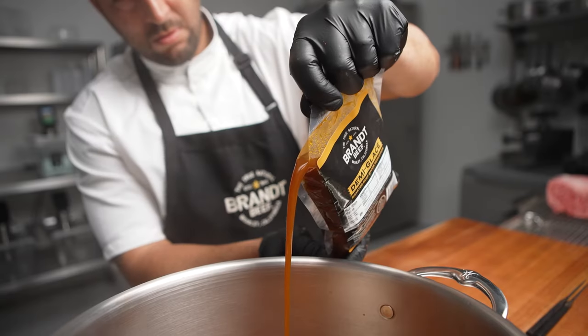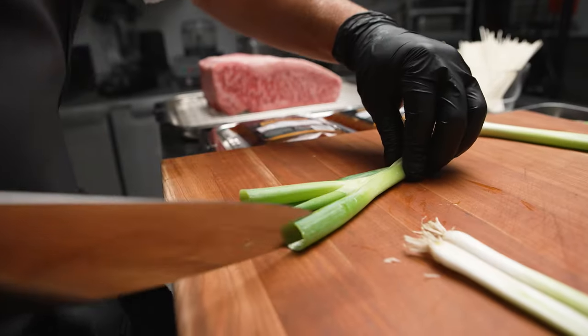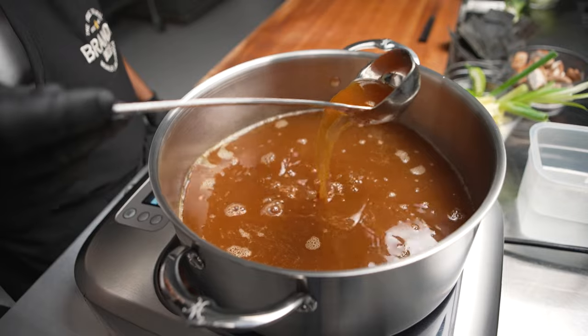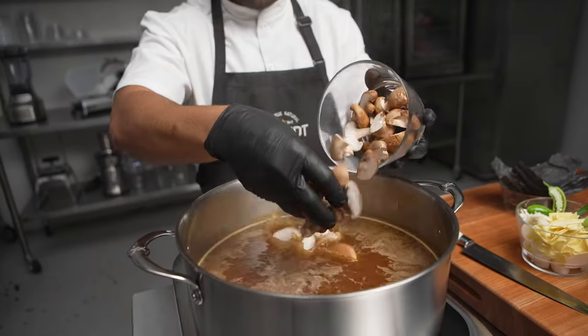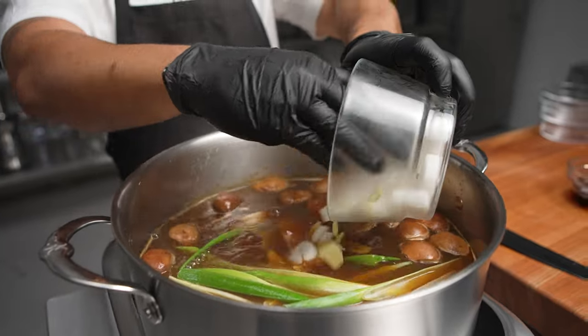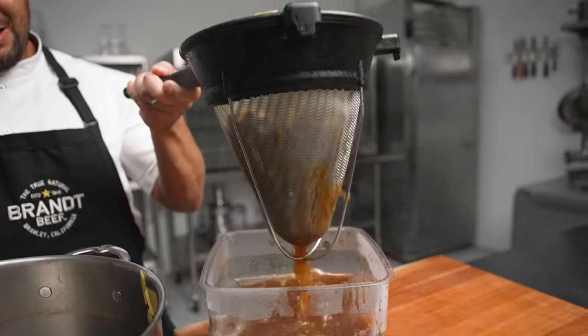Even though the demi-gloss is rooted in French cuisine, this product really has a lot of versatility and to think outside the box, we've made a beef dashi with it to go with the wagyu. The addition of shiitake mushrooms, daikon, ginger, kombu, and aged tamari help bring this French-rooted base into a Japanese broth.